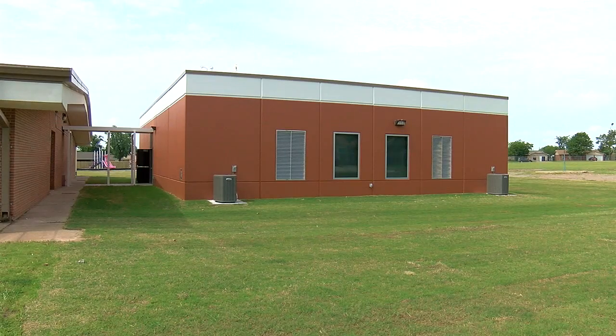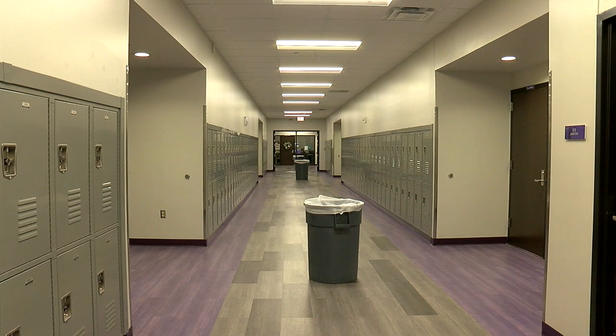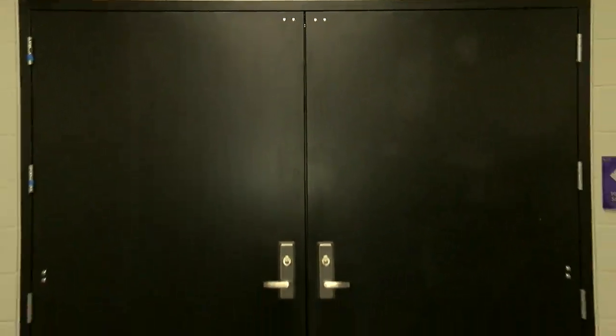For Lawton Public Schools, every building has a place to shelter, some newer than others. The entire sixth grade wing at Eisenhower Middle is a shelter, one of the most up-to-date and advanced storm shelters LPS has. They're in a full classroom that's a concrete reinforced tornado shelter, so it's the best of all worlds.